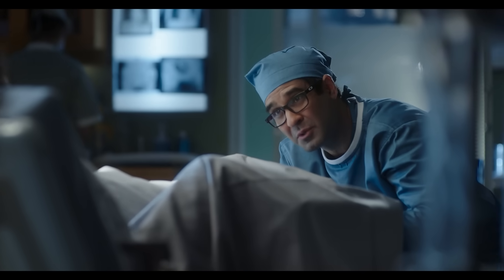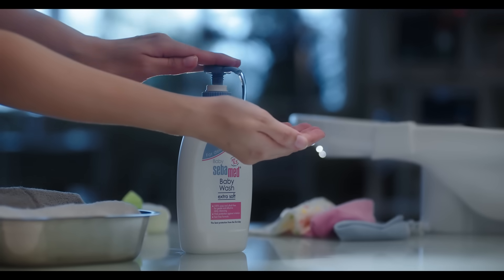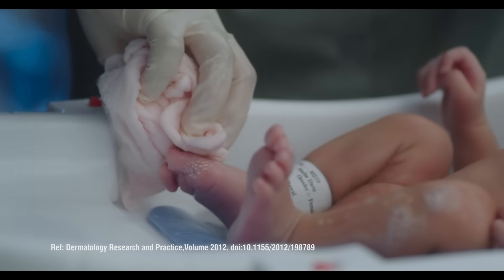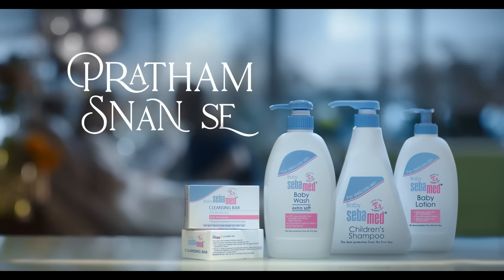Give it to the child. Okay. Mother's heart is asking a question. That's why Sebamed with perfect pH 5.5. Baby's skin is complete. Pratham Snan, Sebamed.